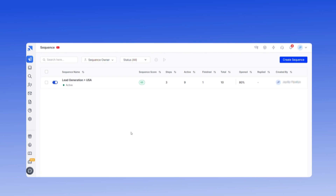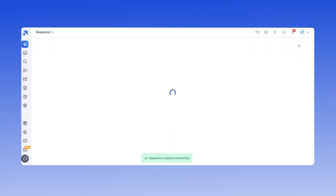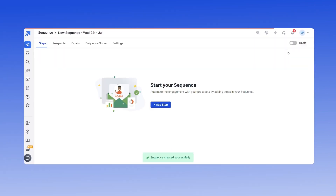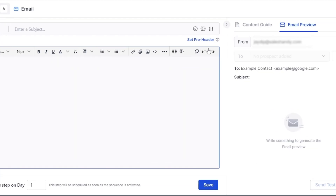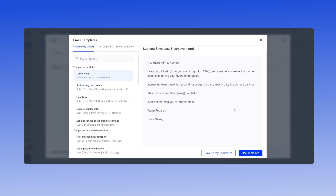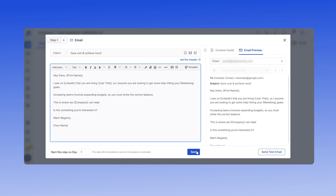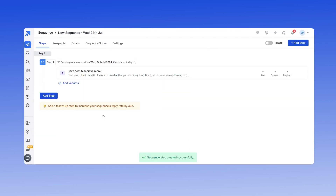Once your prospect list is verified and uploaded, it's time to create your email sequence. Go to the Sequence tab from your SalesHandy dashboard and click on Create Sequence. On the next screen, click the Add Step button to create your first cold email. If you are not very good at writing cold emails, you can use a template from the library — click the Template button, select an email template, click Use Template, and then click Save.